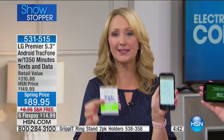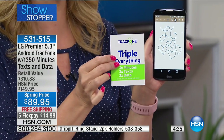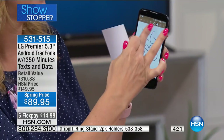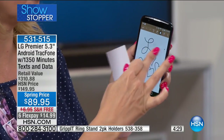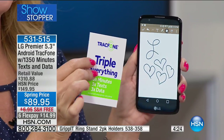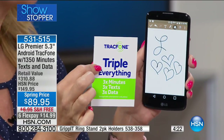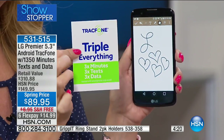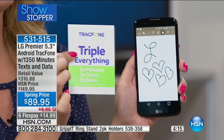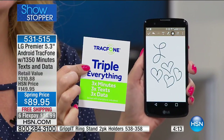Triple minutes for life simply means: when you run out of airtime, whenever you go to buy more — whether on your phone or at over 80,000 retailers — you automatically get triple. Think about filling up your gas tank and it triples automatically for the same price. Your money goes so much further as a TracFone customer.